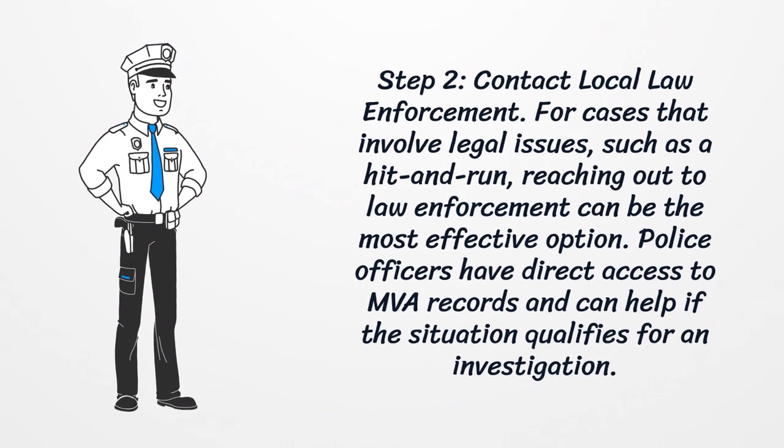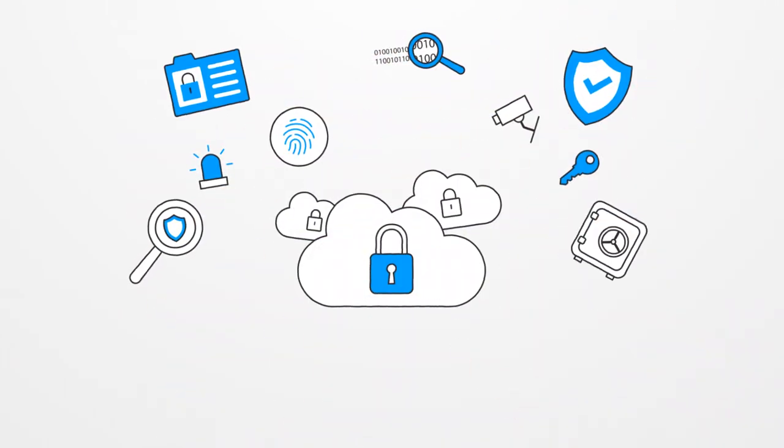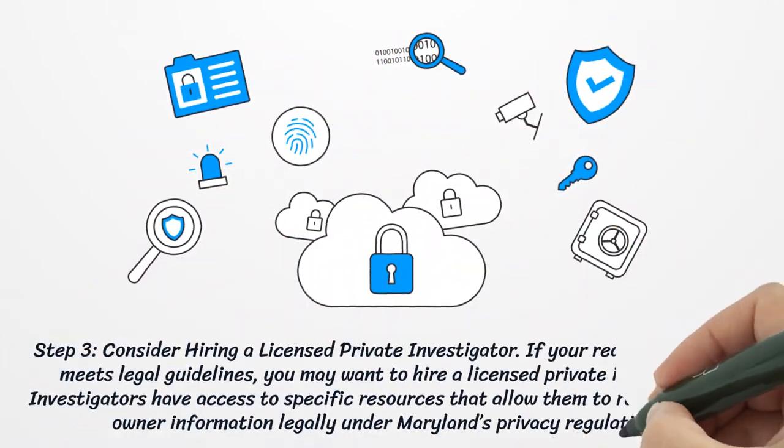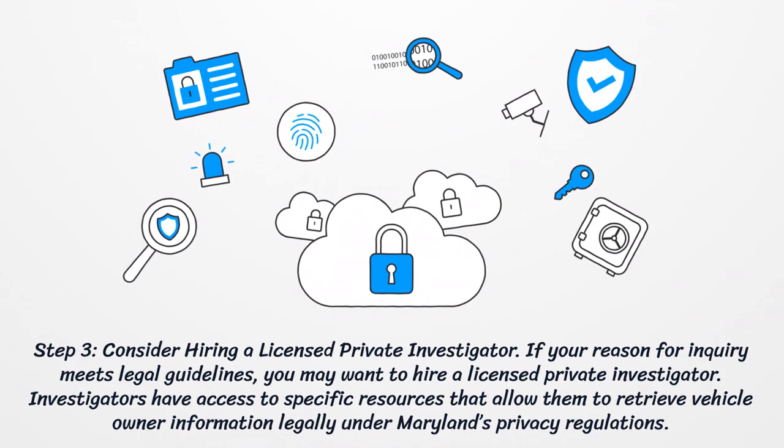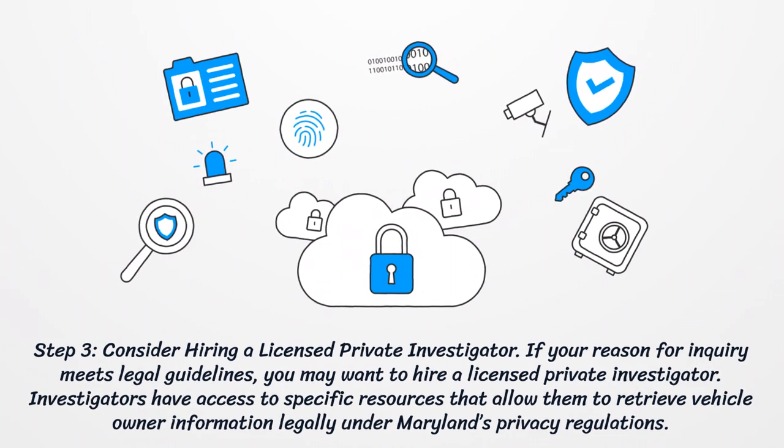Step two: contact local law enforcement. For cases that involve legal issues such as a hit and run, reaching out to law enforcement can be the most effective option. Police officers have direct access to MVA records and can help if the situation qualifies for an investigation.